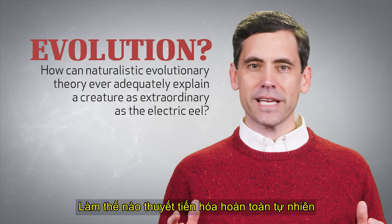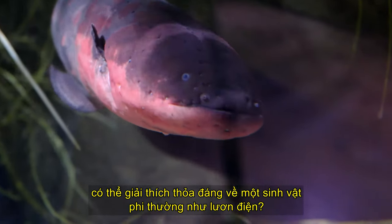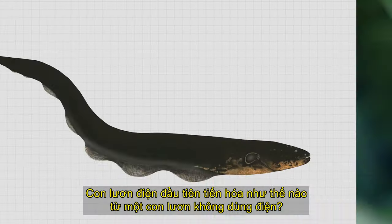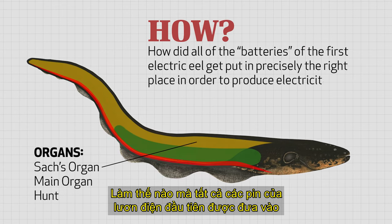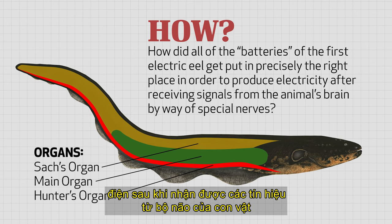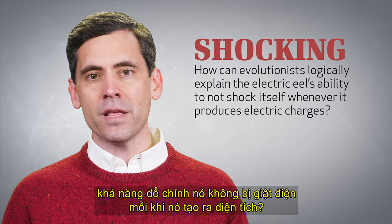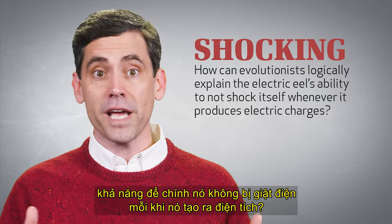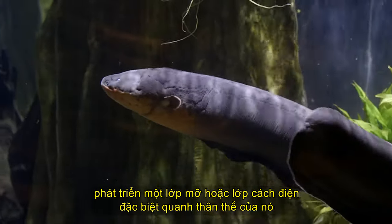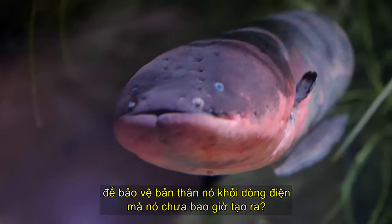With such an ability, they can detect underwater objects, including prey and predator. How can purely naturalistic evolutionary theory ever adequately explain a creature as extraordinary as the electric eel? How did the first electric eel evolve from a non-electric eel? How did all of the batteries of the first electric eel get put in precisely the right place in order to produce electricity after receiving signals from the animal's brain by way of special nerves?